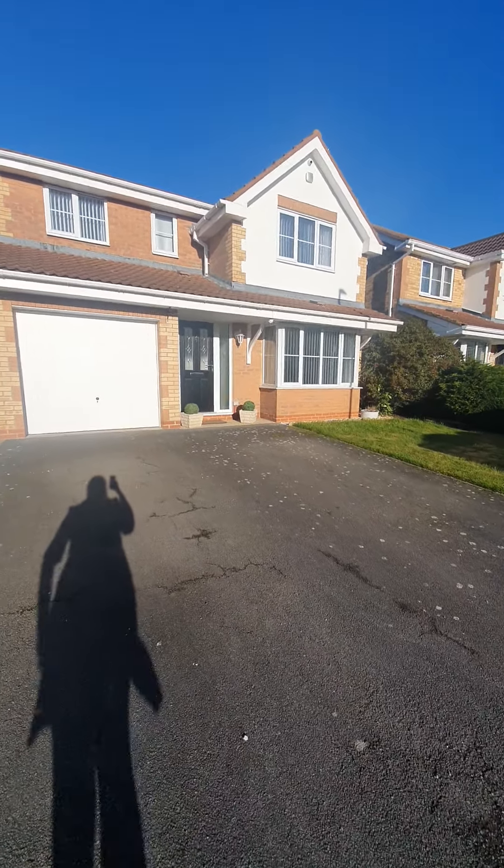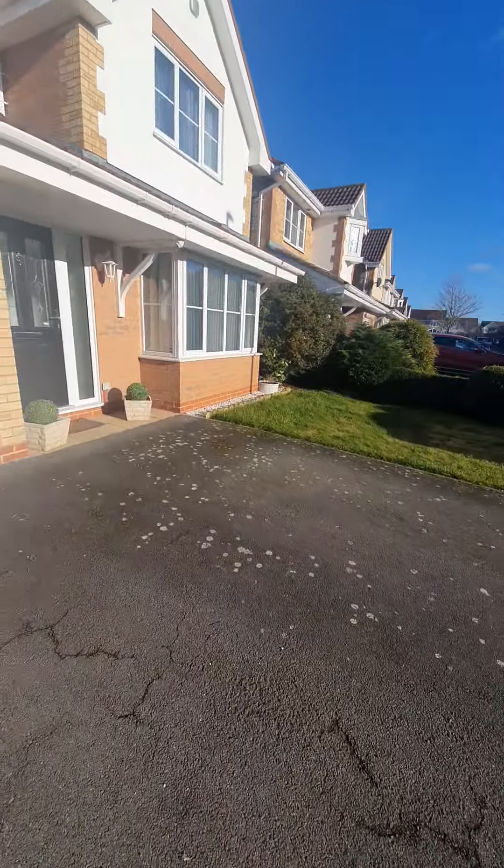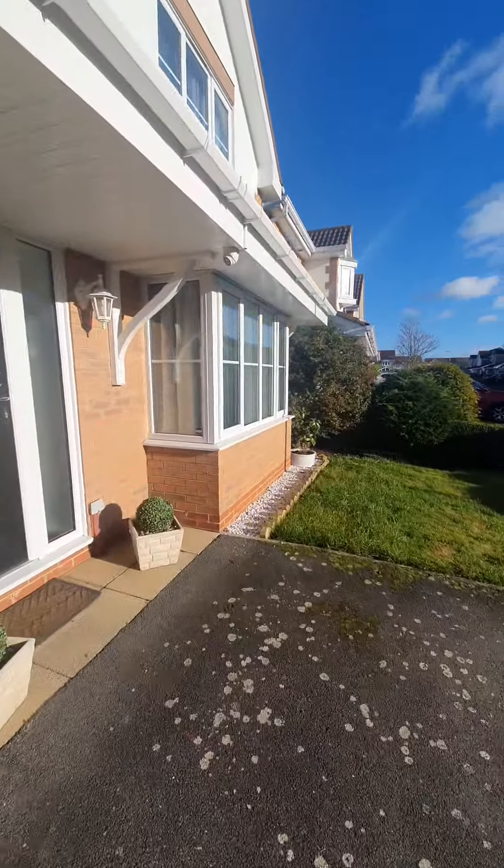Welcome to number 42 Bernica. Let me take you in and show you around. As you can see to the front of the property, you have a good-sized driveway with ample room for at least two vehicles.